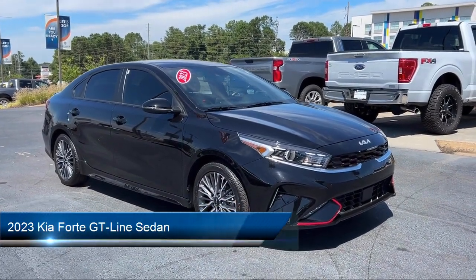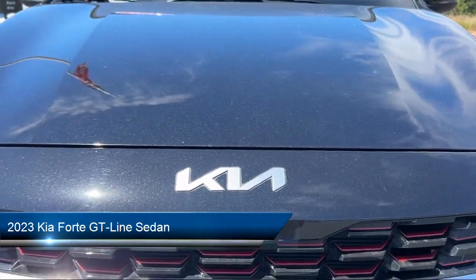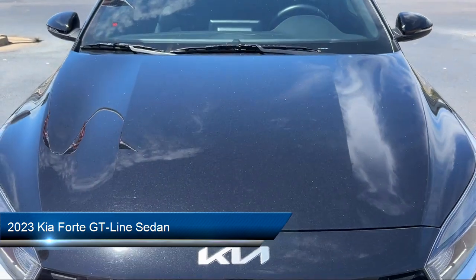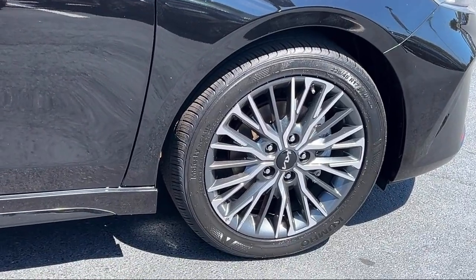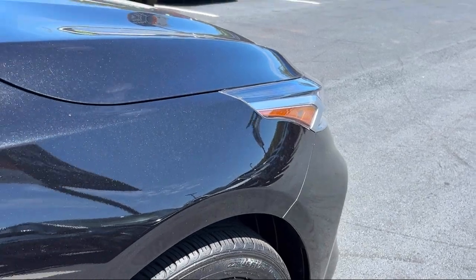It comes equipped with navigation, Klopp and Syntex C-Trim, Apple CarPlay and Android Auto, leather steering wheel with auto tilt-away, and a rear view camera.